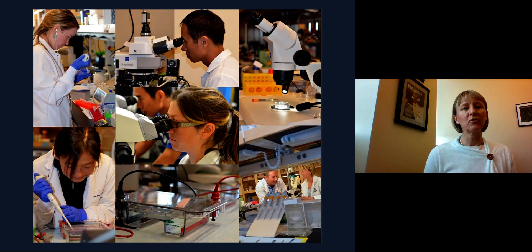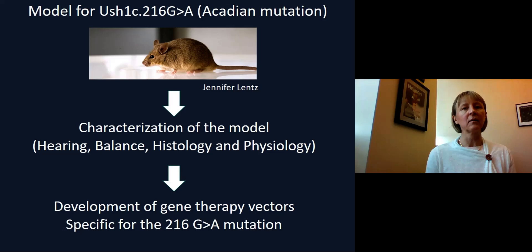In the lab, we've been studying hearing and deafness, and we've been looking at the role of different genes that are important for the sensory cells and the neurons of the auditory organ and the vestibular organ. In particular, I've been interested in Usher syndrome, and more specifically recently on Usher syndrome type 1c, and a mutation that is common in patients found in Louisiana of Acadian descent. This mutation is called 216G2A, and a mouse model of this mutation was developed by Jennifer Lantz and Bronia Kitts many years ago.